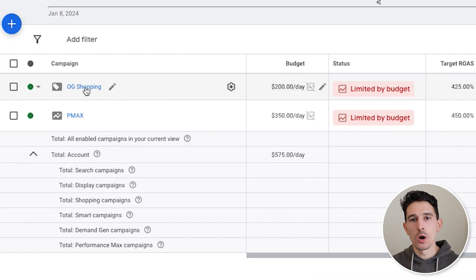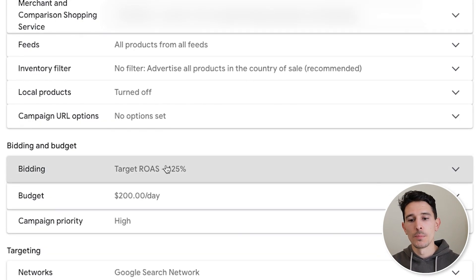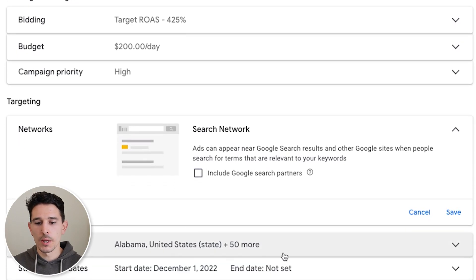Moving forward, let's look at the OG shopping campaign settings. Campaign goal is specific to purchases — no change there. We're making sure our Merchant Center is correct. For bidding, we generally want to keep the target ROAS for standard shopping about 10 to 20% under the target of the Performance Max campaign. This gives it a little more wiggle room to spend in shopping. We've also noticed that setting your campaign priority high for standard shopping will get it significantly more spend and put pressure on the Performance Max campaign, which is exactly what we want. Do not include Google search partners for the shopping campaign.